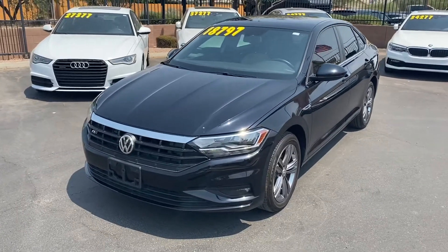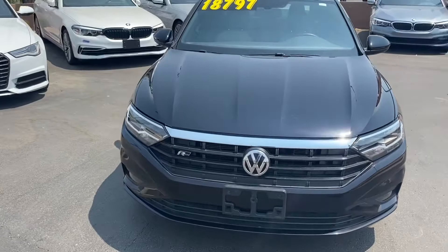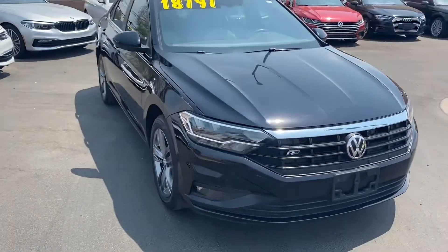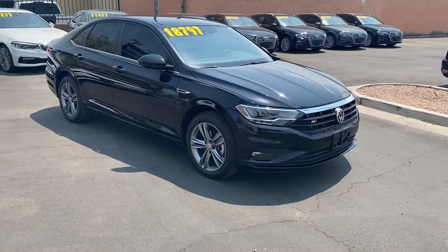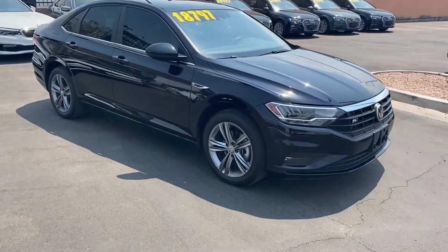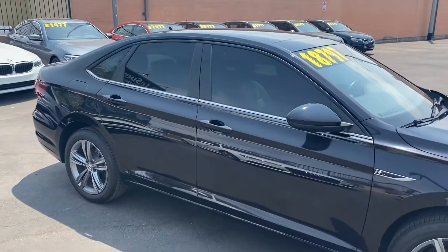To wrap it up, we got a one-owner vehicle here with just under 12,000 miles. Under the hood we got a 1.4-liter turbocharged four-cylinder engine that actually has a ton of power — you get 40 miles per gallon on the highway and up to 30 in the city.